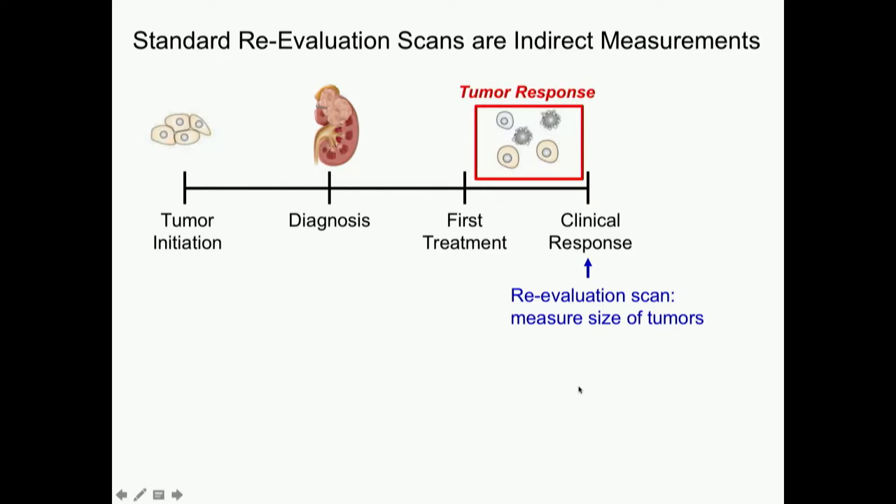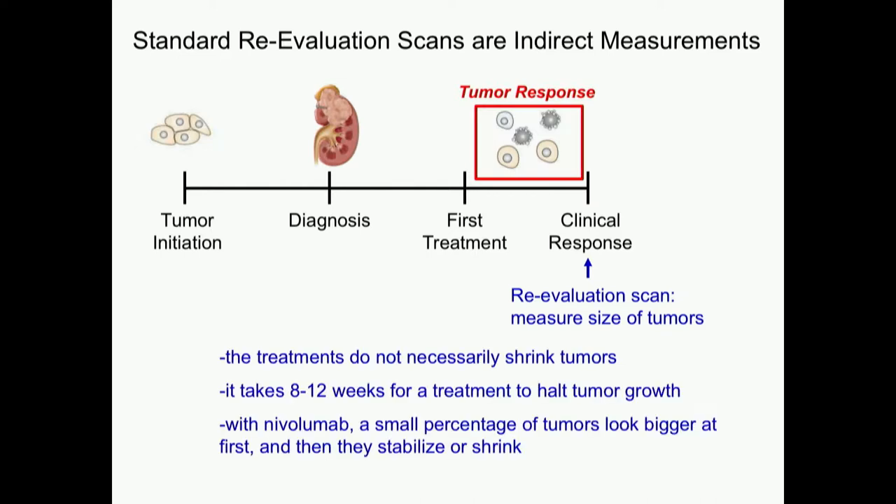The reason it takes two to three months for these repeat scans is because it takes that long for something to shrink. Just for one millimeter of tumor — that's already billions of cells — that's the limit of our resolution for CT scans. It gets even murkier with our specific kidney cancer treatments, because a lot of our treatments don't necessarily even shrink tumors. We've said many times: if it doesn't shrink, that's a win — we just want to prevent it from growing.